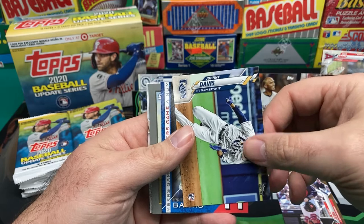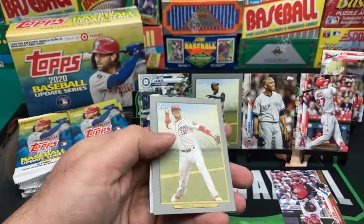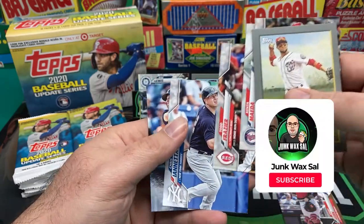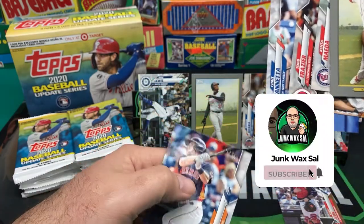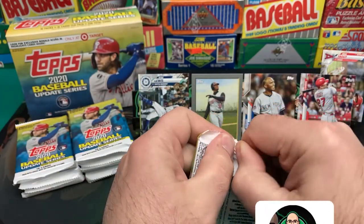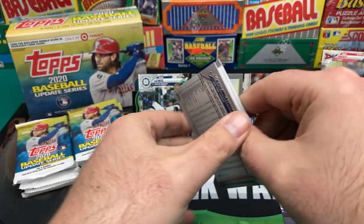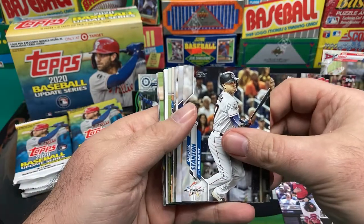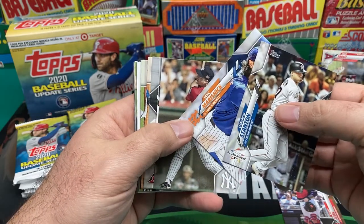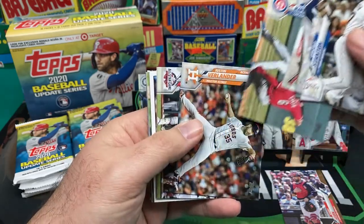Oh, what do we got here — Ernie Banks, Numbers Game. We got Kikuchi, Kenta Maeda for Todd Frazier, and then Miles Straw.